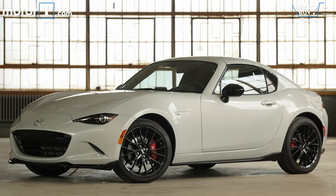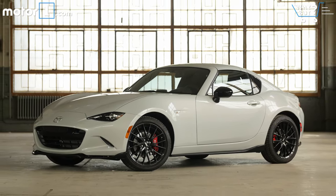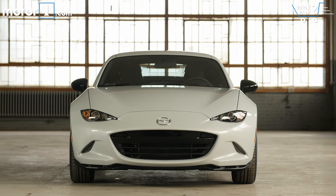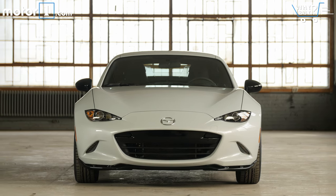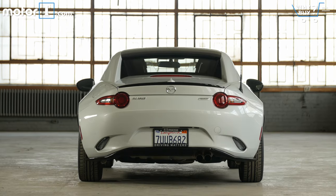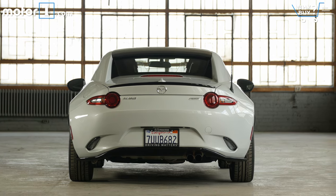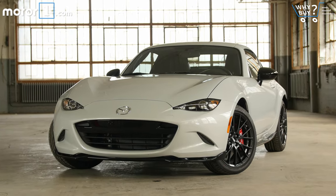The Miata RF is about $2,500 to $2,700 more than equivalent soft top models. This manual transmission RF Club starts just over $31,000 and the Grand Touring is nearly $33,000. My test car costs $35,790, which is not expensive in the grand scheme of sports cars, but certainly starts to feel like a lot for a Miata.